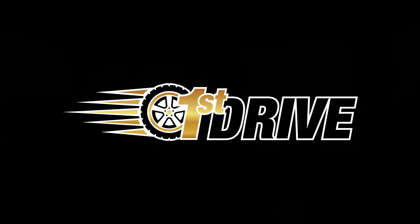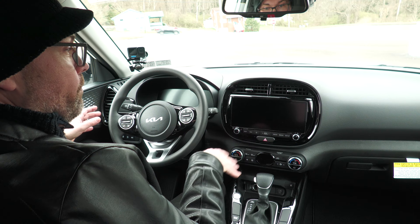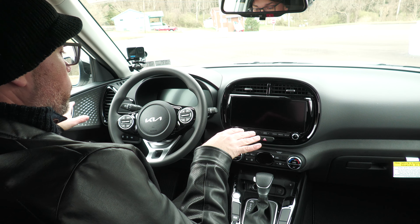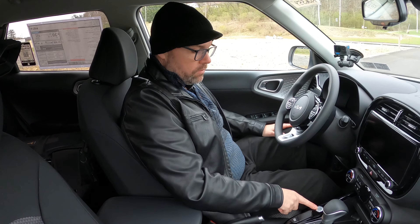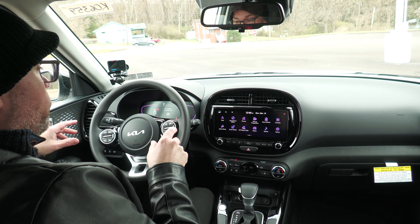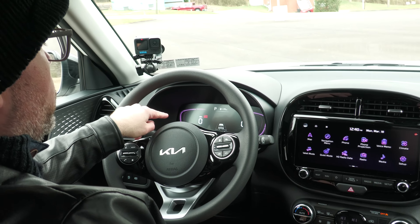Here we are in the front seats of the Soul for the first time — a lot going on, this definitely looks newer with some new updates. I'm going to put my foot on the brake and hit the engine start/stop button, which is down here by the shifter. Starting everything up, there's a nice digital display up front warning me that ice is possible — drive with care. I have miles per hour on the left and RPMs on the right, all fully digital.